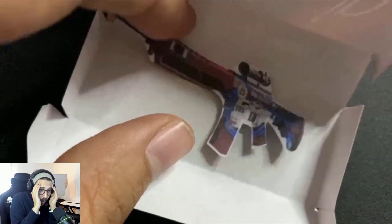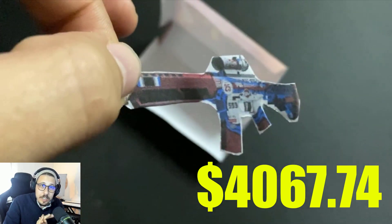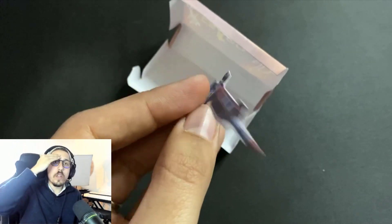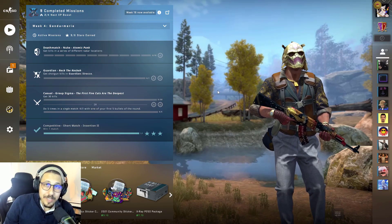Oh my god, we got the best! I hope that you enjoy this intro because it took me a lot of time to make this tiny box and glue this tiny skin. Now let's get back to the real thing.